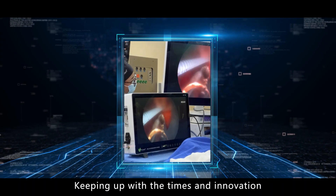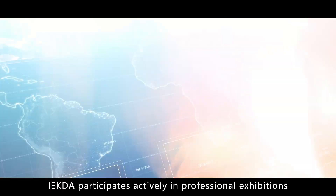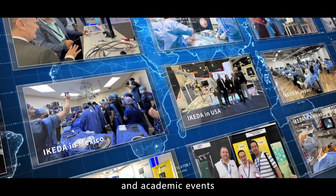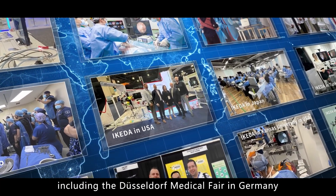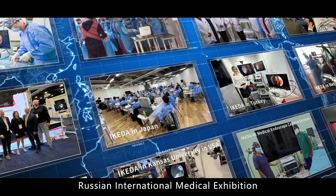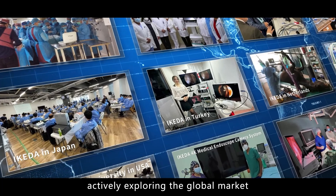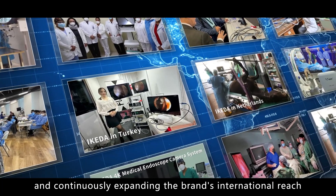Keeping up with the times and innovation, at home as well as abroad, Ikeda participates actively in professional exhibitions and academic events, including the Düsseldorf Medical Fair in Germany, Dubai Arab International Medical Equipment Show, Miami Medical Equipment Show, Russian International Medical Exhibition, and CMEF Expo, actively exploring the global market and continuously expanding the brand's international reach.